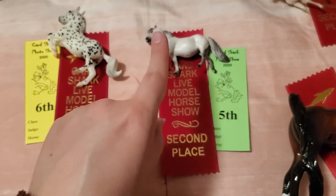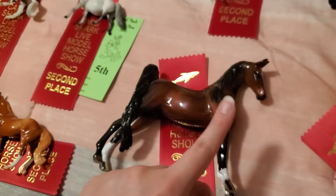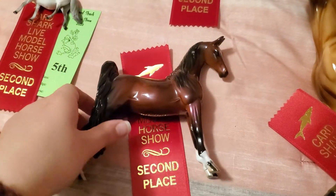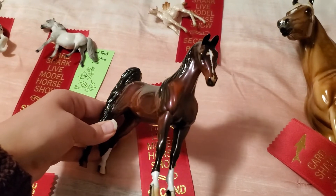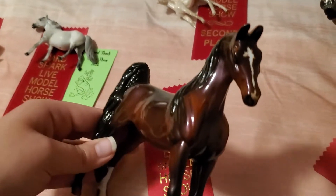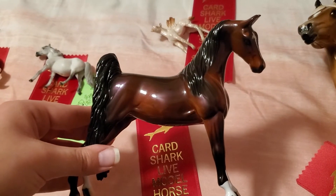In the same class that Paloma was in — I think it was European Pony — I also showed this girl. This is my Peter Stone Little Pebbles American Saddlebred model; I call her Class Act. She got a second place in collectability in that class. Really pleased with that placing for her — she's a lovely model.